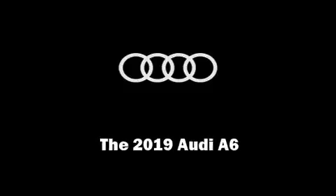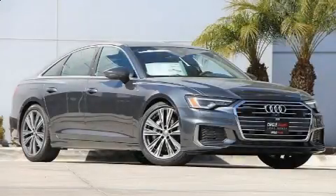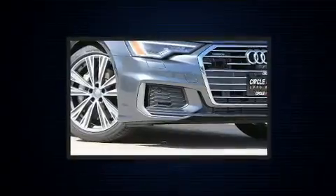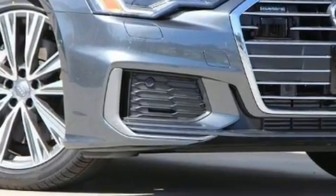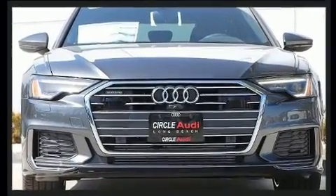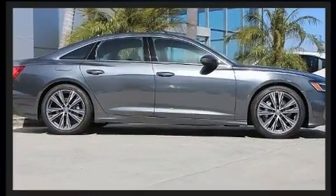Sensibility and practicality define the 2019 Audi A6. This four-door, five-passenger sedan is ready to drive off the showroom floor. Under the hood, you'll find a six-cylinder engine with more than 300 horsepower, providing a smooth and predictable driving experience.